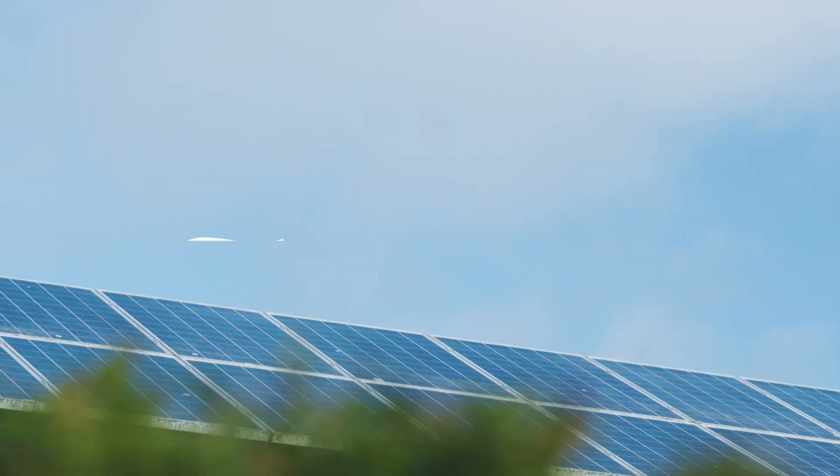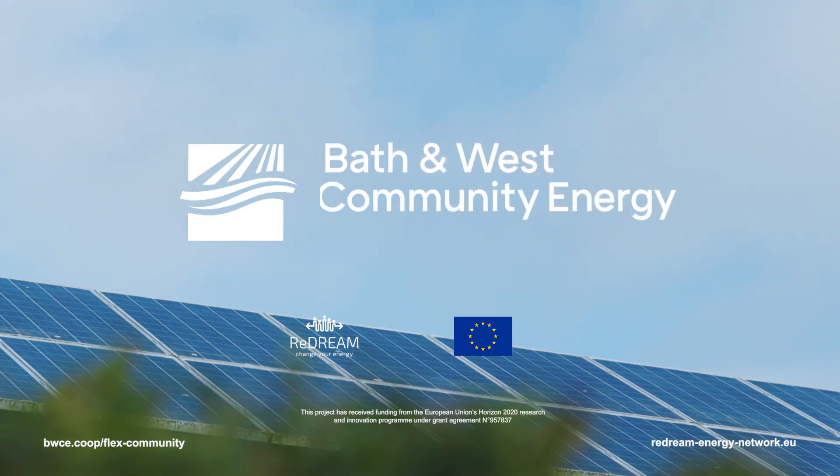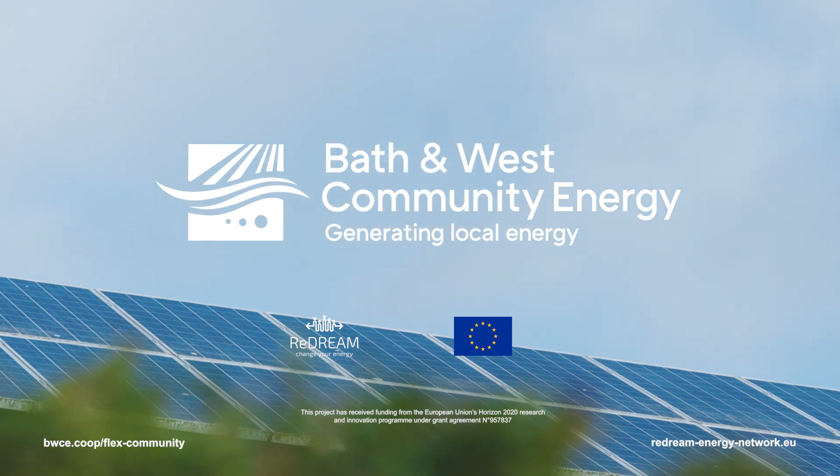I think it's a way forward and I think it's a really exciting project and a good idea. This was a research trial, but BWCE is working with fellow community benefit societies and the UK electricity regulators to make this a reality.